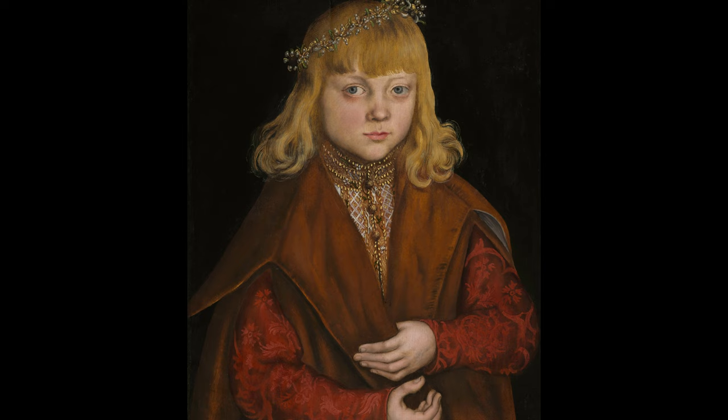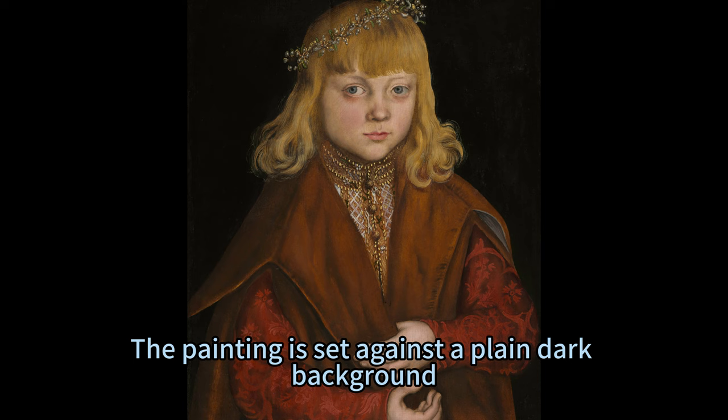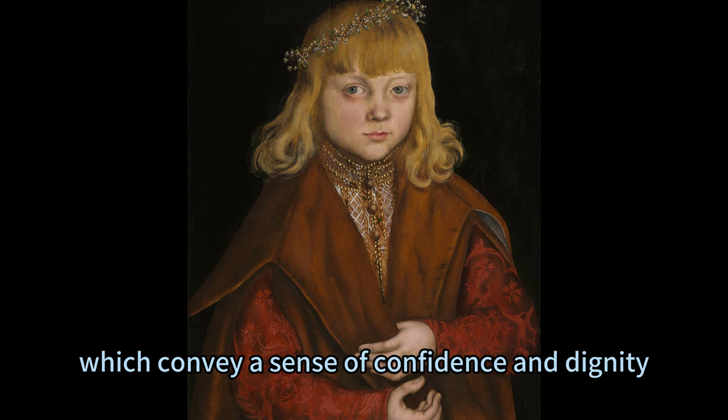He has a rounded nose, arched brows, and dark eyes. His hair is brown and shoulder-length, and his lips are closed. The painting is set against a plain dark background which contrasts with the bright colors of the Prince's clothing and skin.